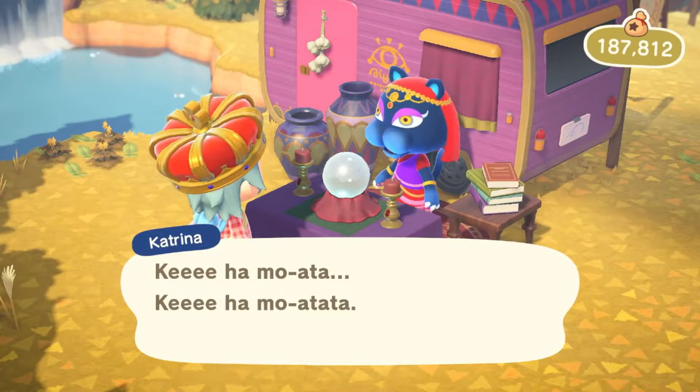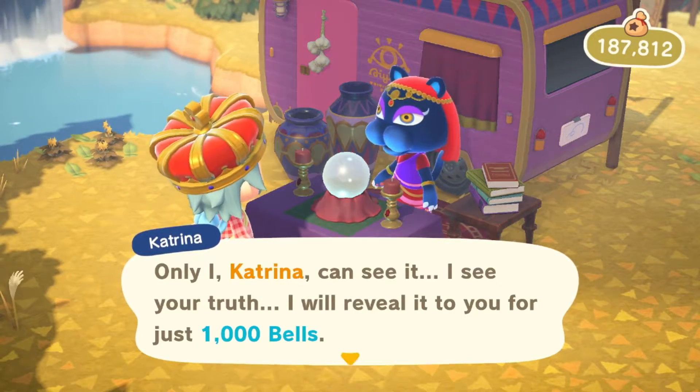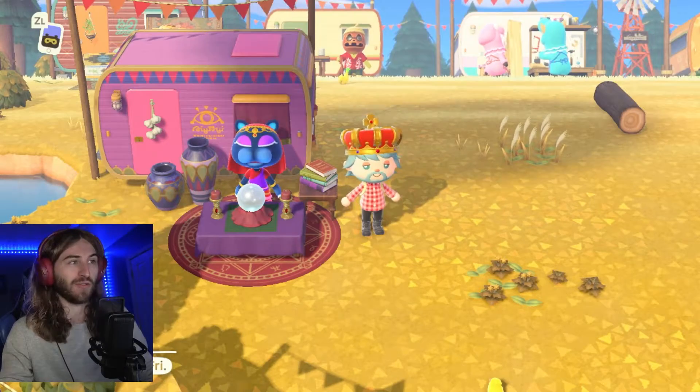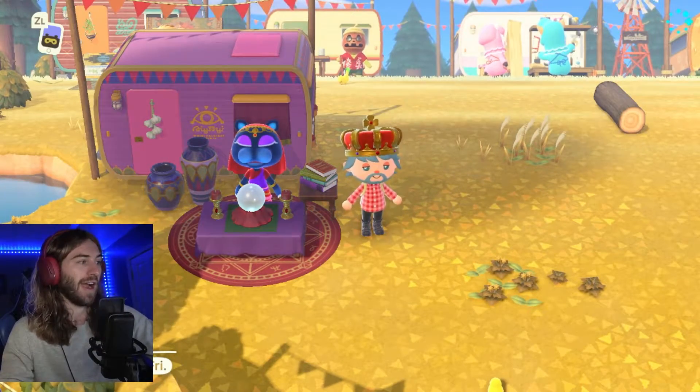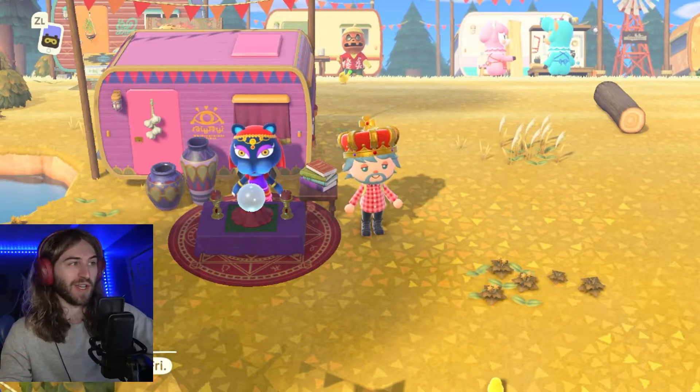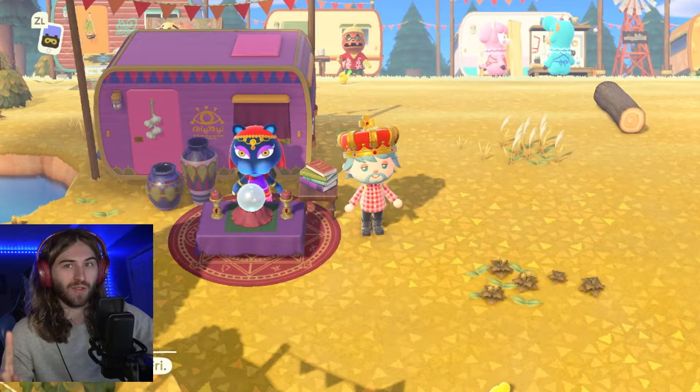What does Katrina do? Basically she tells you your fortune for a small fee of 1,000 bells, and this fortune determines your luck for the whole entire day. She can also raise friendship levels — more on that later in the video. You get one luck reading per day.